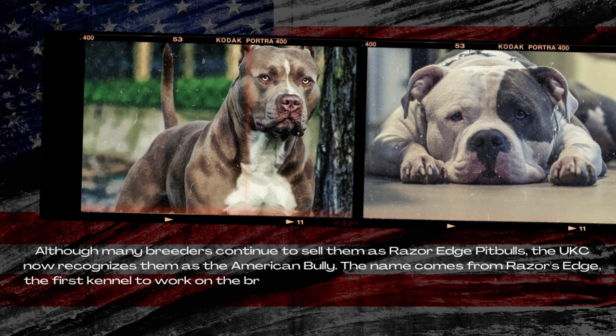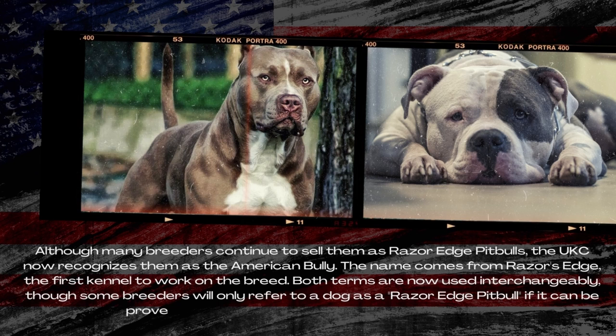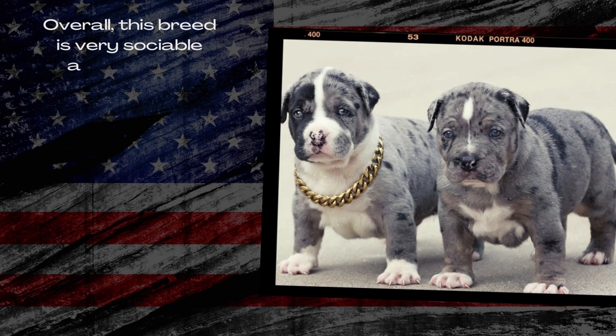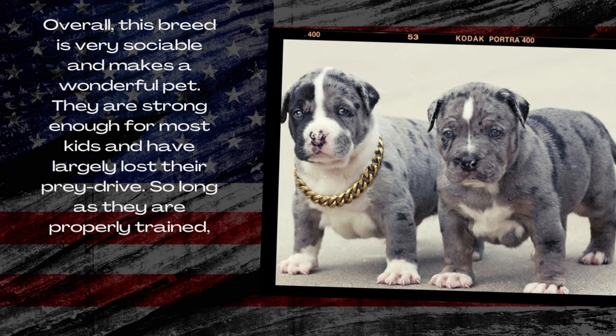The name comes from Razor's Edge, the first kennel to work on the breed. Both terms are now used interchangeably, though some breeders will only refer to a dog as a Razor Edge Pitbull if it can be proven to have originated from this particular kennel. Overall, this breed is very sociable and makes a wonderful pet. They are strong enough for most kids and have largely lost their prey drive, making them a great breed for a first-time owner when properly trained.